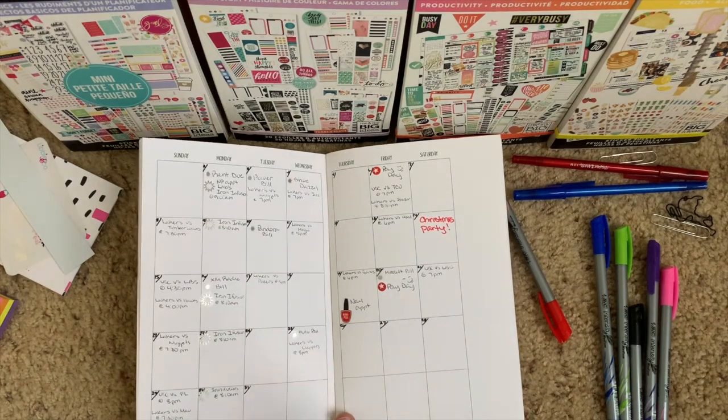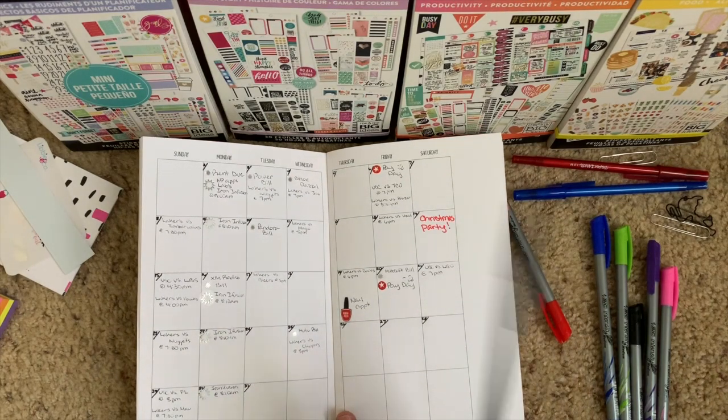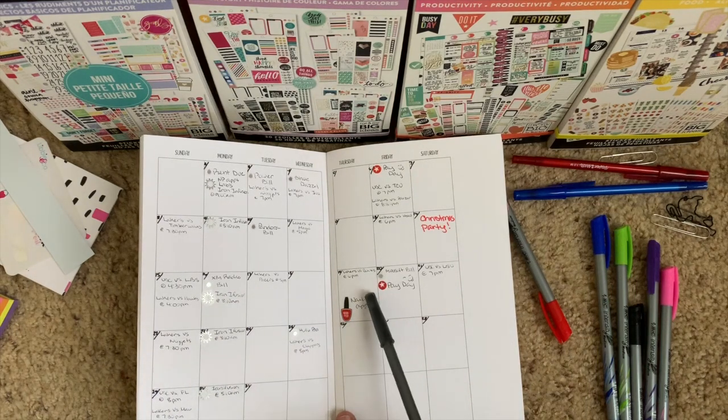The only other thing I'm going to add is Christmas, but I want to figure out how I'm going to put on my stickers. So let's get to the funnest part, which is decorating.